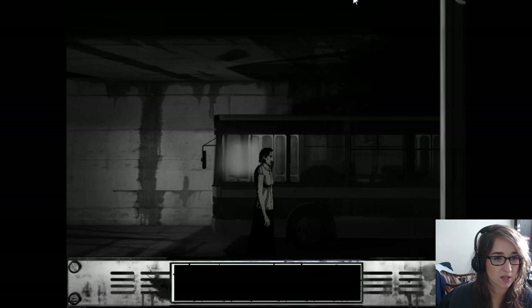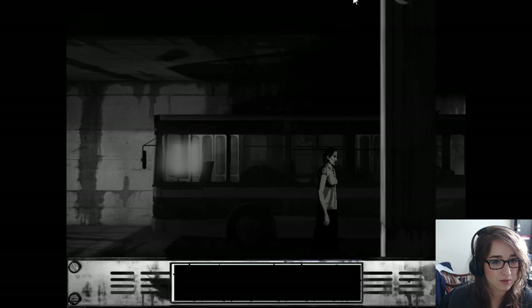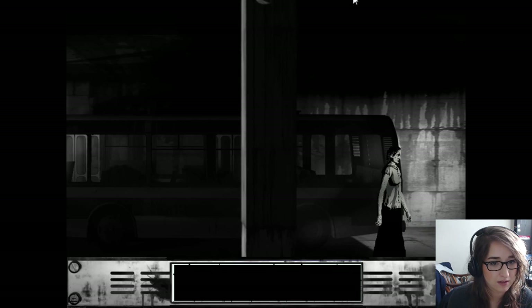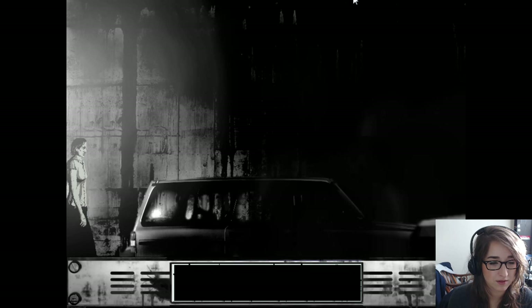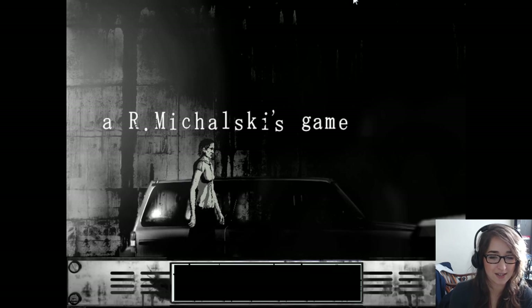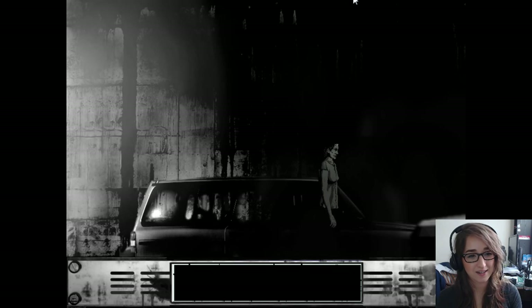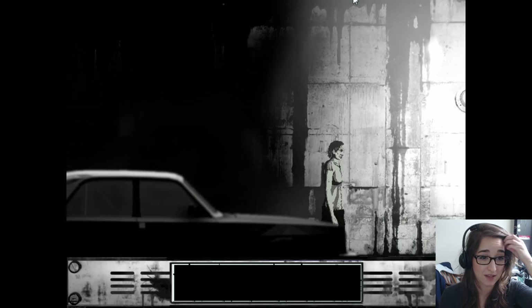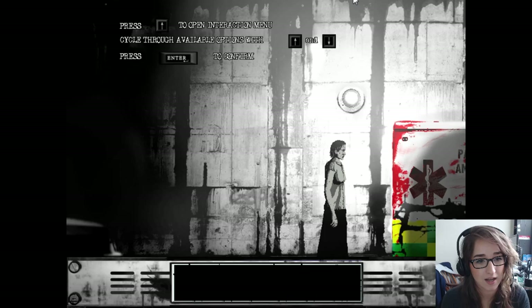Seems like a bus — it looks like a light's on in there. A little weird, but no interaction menus are showing up so far. Oh jeez — looks like we're going to get a jump scare for the title of the game credits. That's the kind of game this is going to be.